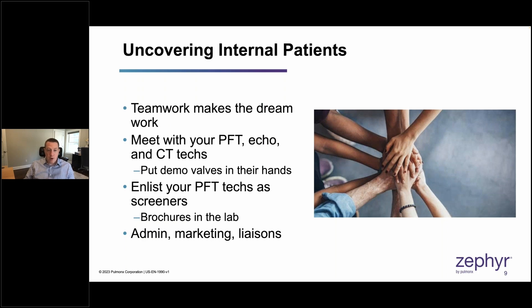I enlisted my PFT technicians even further. Now what we're trying to do is incorporate upfront screening — when my pulmonary function techs do lung volumes and a patient has an RV over 140, they give that patient a brochure saying 'this is a procedure you might benefit from. Read about it and let your pulmonologist know.' I've also partnered with my administrators, marketing team, and liaisons as well.